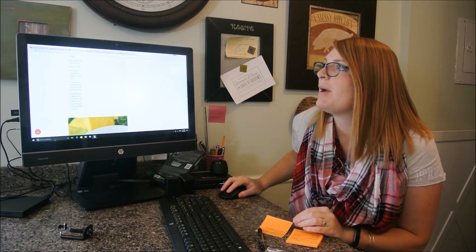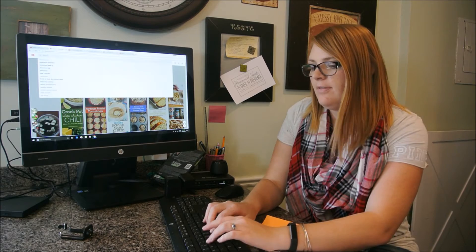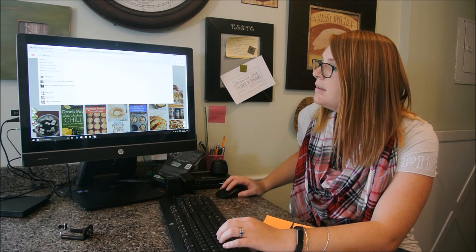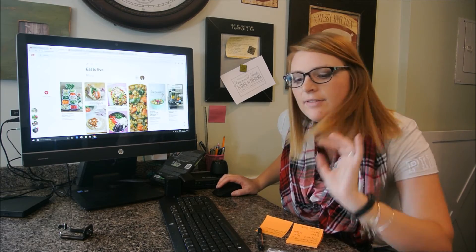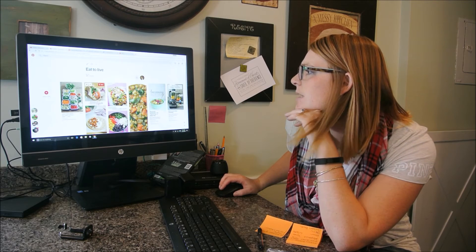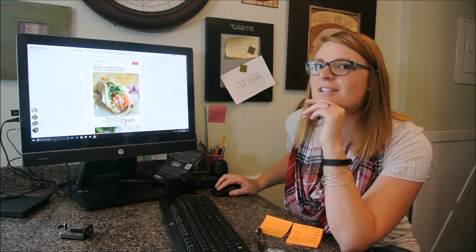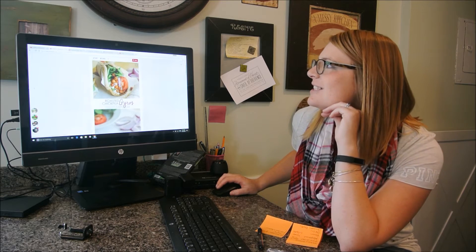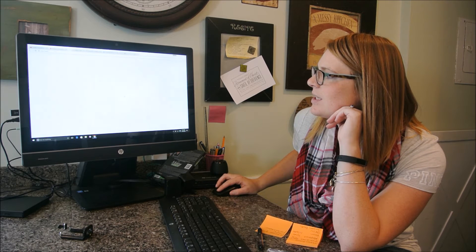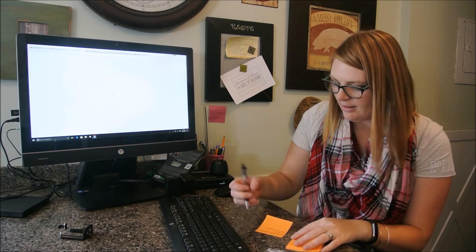I went through that recipe and found the different things I need specifically for it. Now I go back and check my other recipes I'm going to use, which is from my 'eat to live' section, and make sure I have everything for the rest of my dinners this week. This is roasted chickpea gyros — they look so delicious. I think I have everything for this except the rolls, and I need more salad this week too.